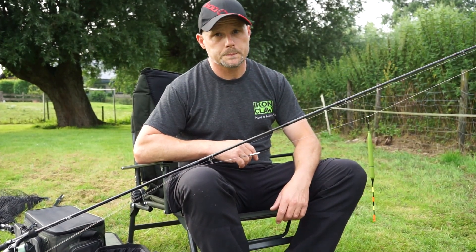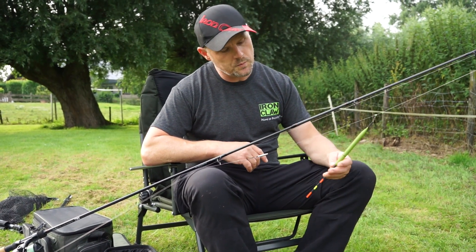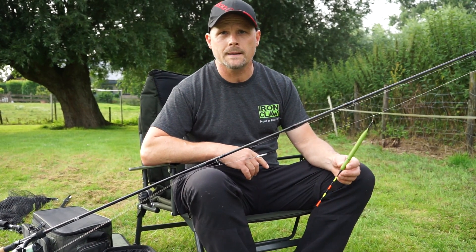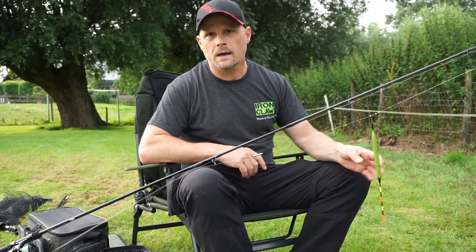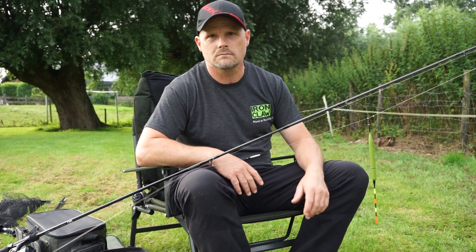I can see the float looks a bit special. Yes, it is also a special float - it is a light float. The light doesn't light up yet because we have to put in the battery. You put it open and a small battery goes in, and then the whole thing lights up. That's what we can see later in the dark - right now we don't need it.